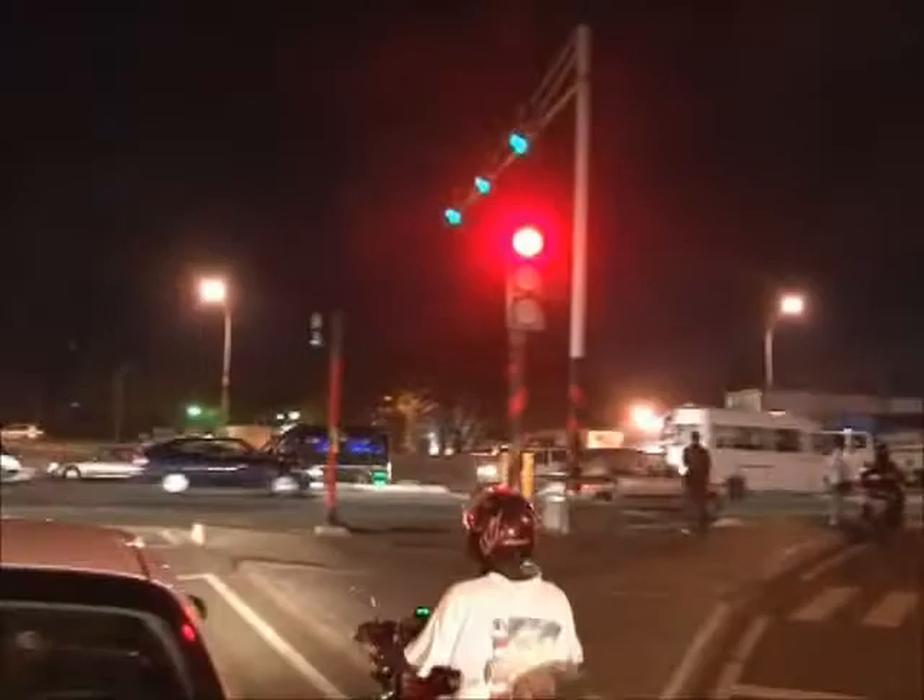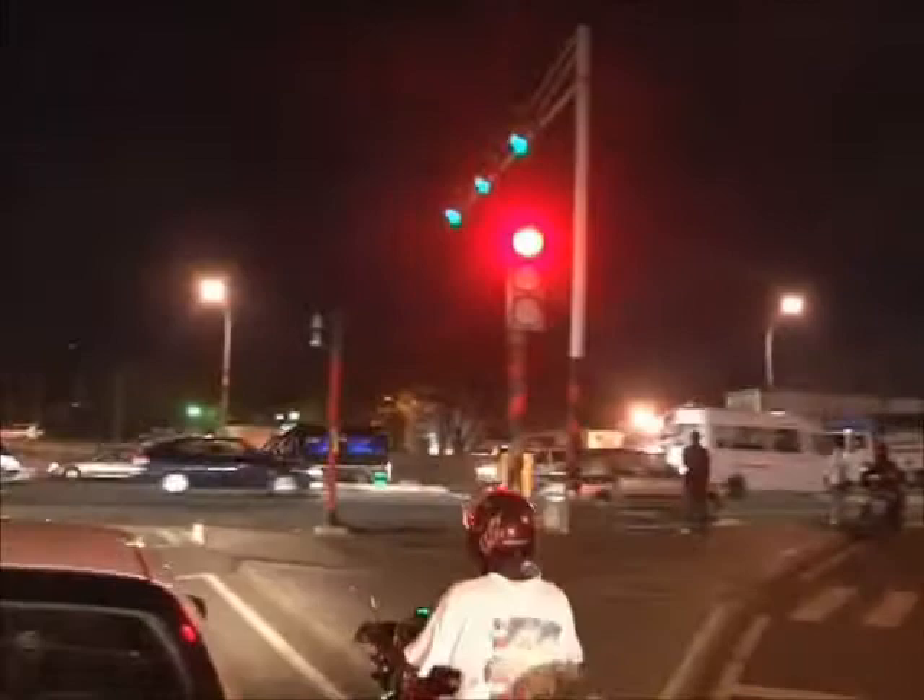Electricity coverage in the country has been estimated at 72%. Even with this coverage, several communities have to be subjected to power rationing whilst others do not have access to the national grid.